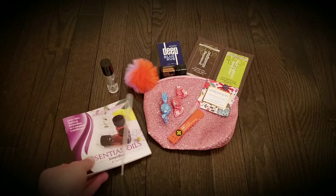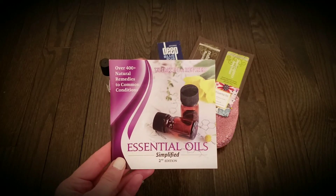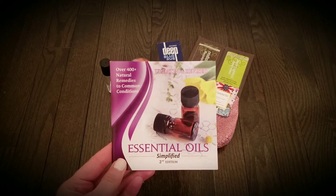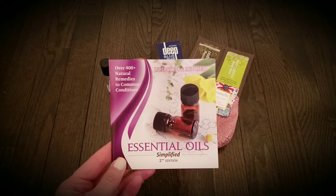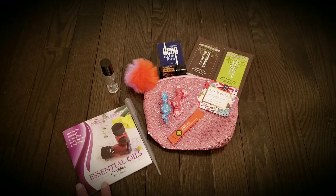The one item I absolutely love in this welcome package is this little booklet, and I refer to it all the time. It has over 400 natural remedies to common conditions, and it also has recipes on ways to use oils within your home.